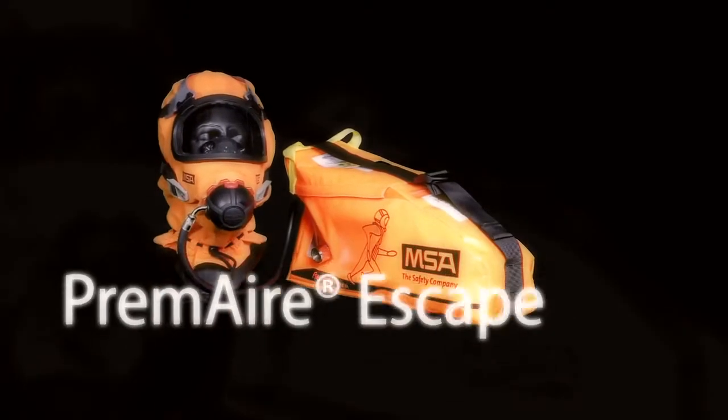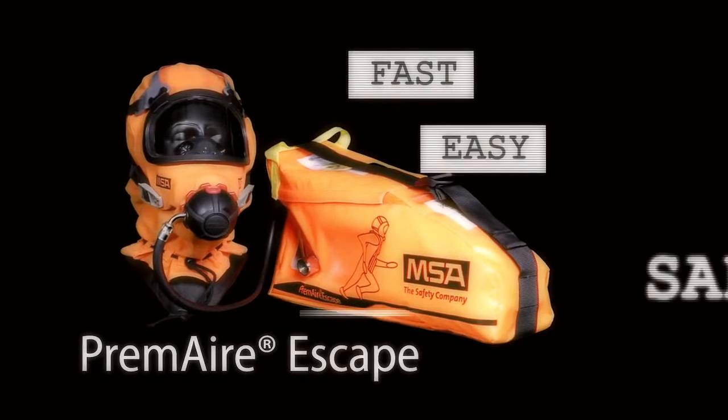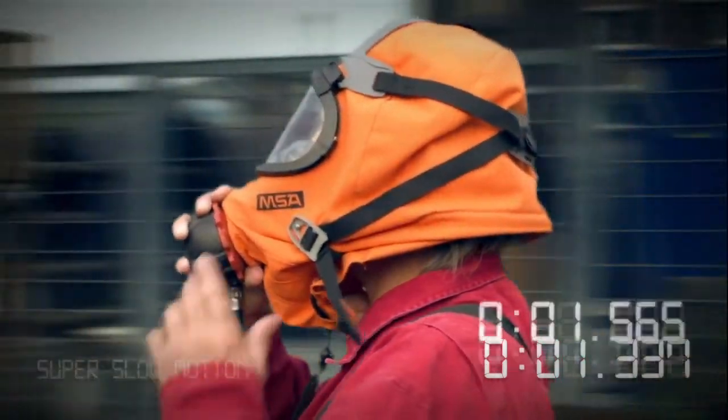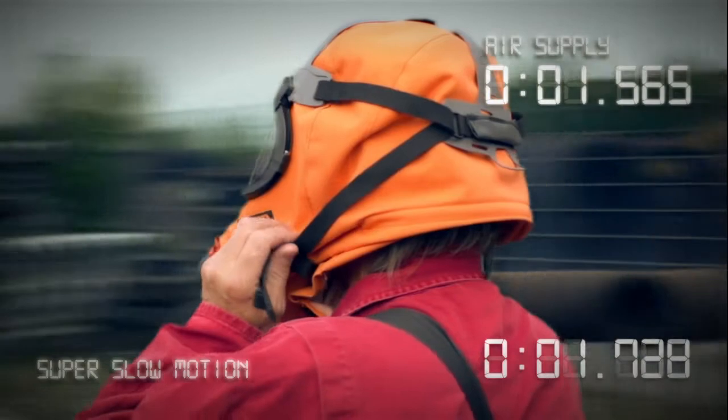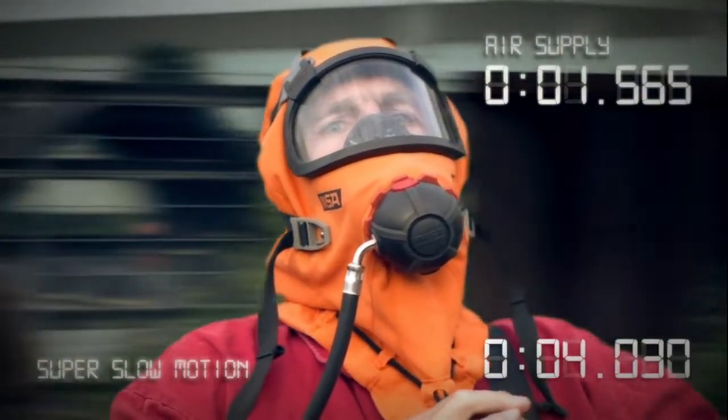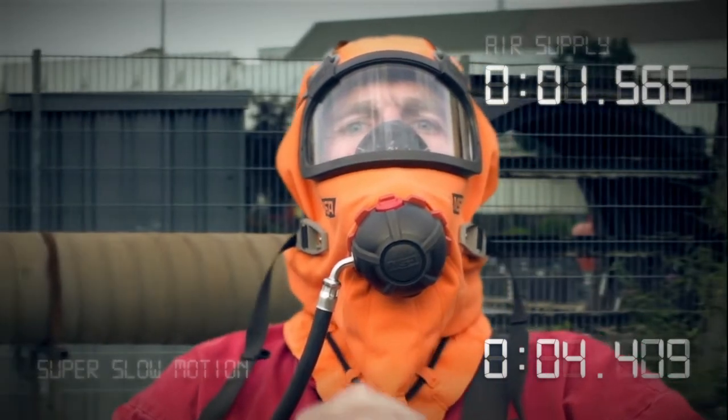Prem Air Escape is extremely fast, easy to use, and provides the maximum level of safety. You know that in an emergency every second counts. Prem Air Escape has an incredibly short donning time, making it the number one choice for demanding oil and gas projects. It can give you fresh air in under two seconds.